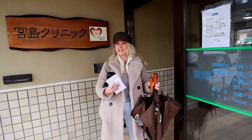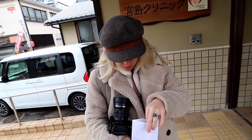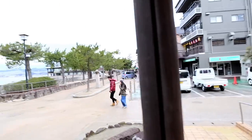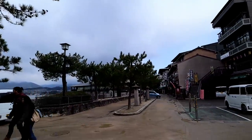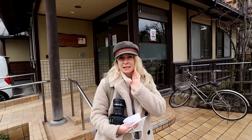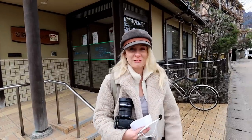The verdict: tonsillitis. They've given me two masks when travelling to protect me from spreading any germs, and they've given me some antibiotics as well. So hopefully I'll get better soon. This is Miyajima clinic, which is very close to Miyajima ferry port. If you are on this island, there aren't many places to seek medical attention, so head here. The doctor came out and saw me within 30 seconds — he quickly checked my throat, felt my glands, and he knew straight away. He spoke very good English. We were in and out within five minutes. Definitely recommend this clinic if you are on this island.